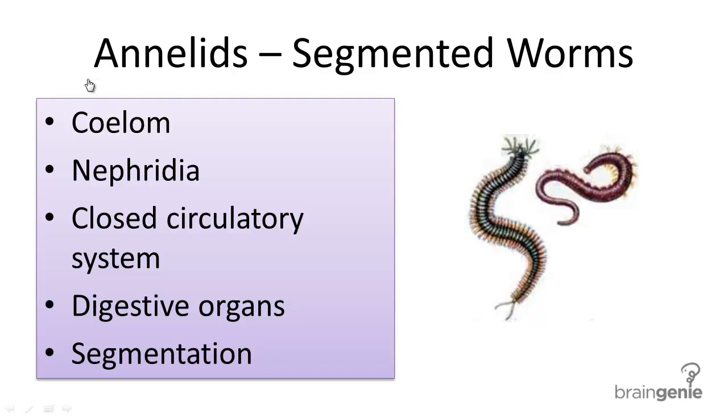Phylum Annelida contains segmented worms. This is another member of the kingdom Animalia, and therefore these organisms are heterotrophic, eukaryotic, and multicellular.